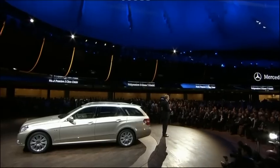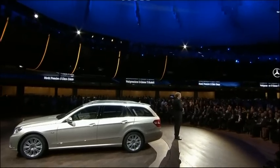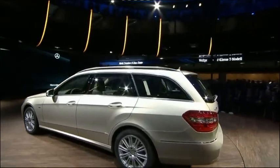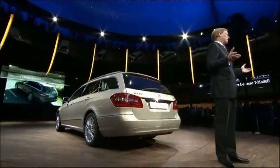So you can see, our T-Model is as practical, safe, and comfortable as it is efficient and environmentally friendly. And one other thing you should know: the most attractive estate in the entire segment will be available in Germany starting at 42,000 euros.